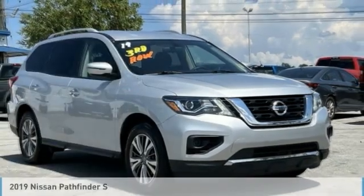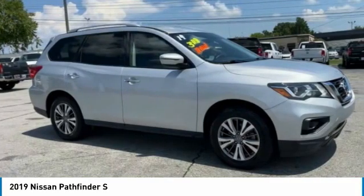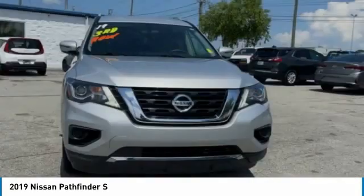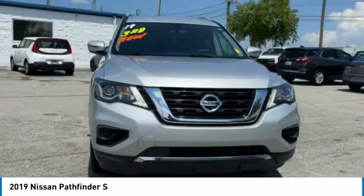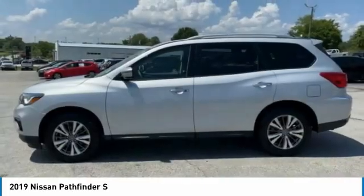Love. The 2019 Pathfinder. The Pathfinder has a premium interior with three rows of seating for up to seven passengers, as well as versatile seating and cargo configurations. This SUV appeals to both truck lovers and car lovers.